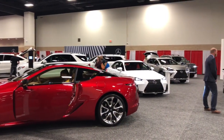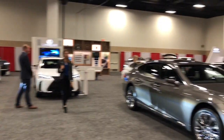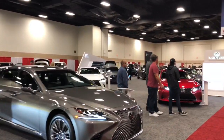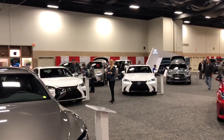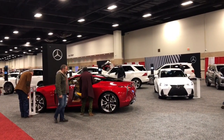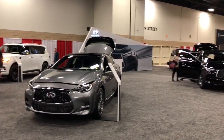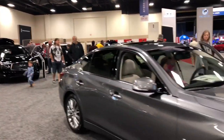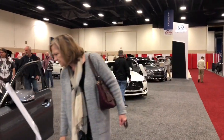They've got the LS 500 which you can walk in. IS, NX, LX, UX, LS, ES, GX, RC, RX — pretty much the whole Lexus lineup is here, and that's pretty cool to see. Also the fact that they let you into their wonderful LC 500 coupe over there. On the other side they've brought their QX lineup from the 30 all the way up to the 80. They've got their Q series as well, including the Q50, the Q60, the Q70 — pretty much all of them are here.